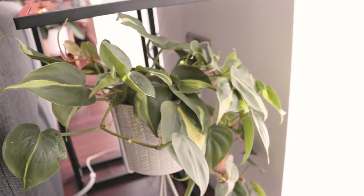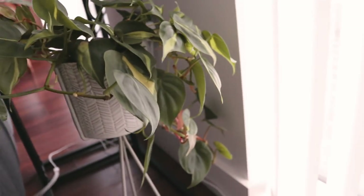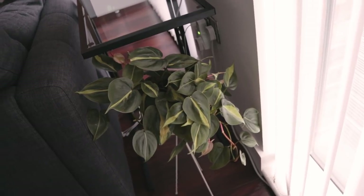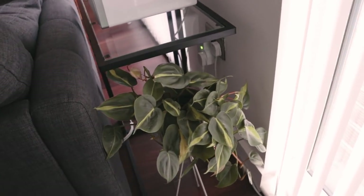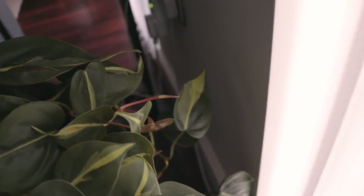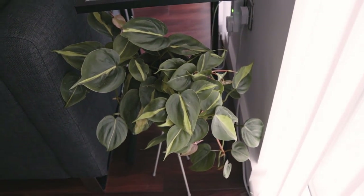Over here we have my Philodendron Brazil, and it's pretty hard to get a video of because I have to crouch right next to it — there's no space, so sorry if it's wobbly. I don't think it's grown that much since the last video, but I guess time will tell. I think it's just a dark house and it's not the best time of year, but for the most part it's happy. It gets a lot of light, believe it or not. Plenty of new shoots here. It's not doing amazingly, not doing terribly — just holding its own.